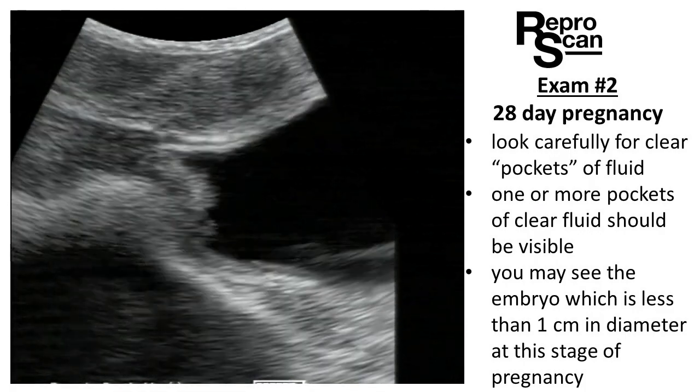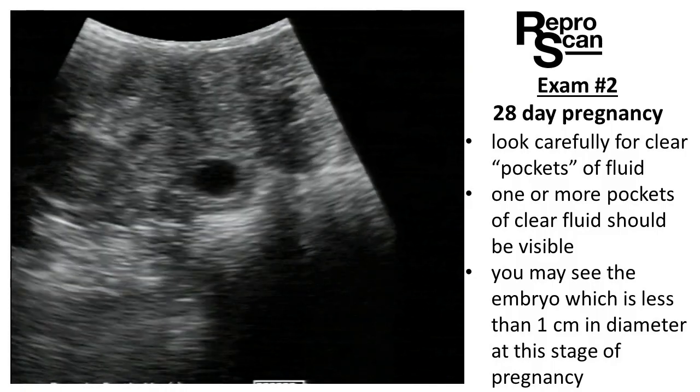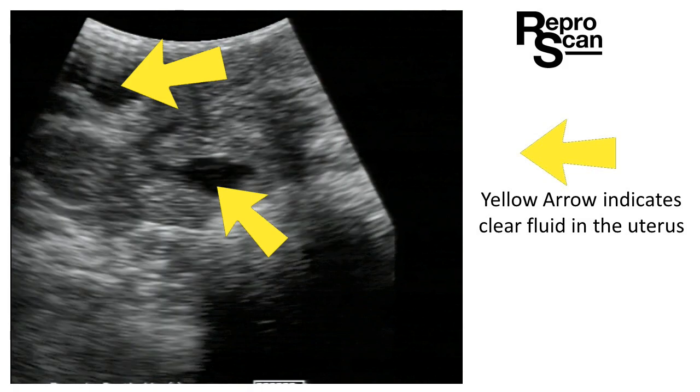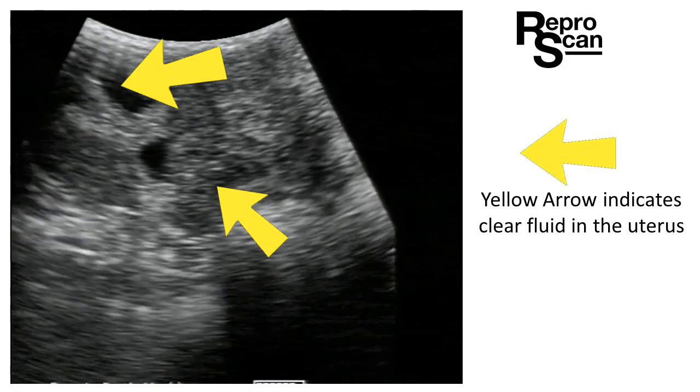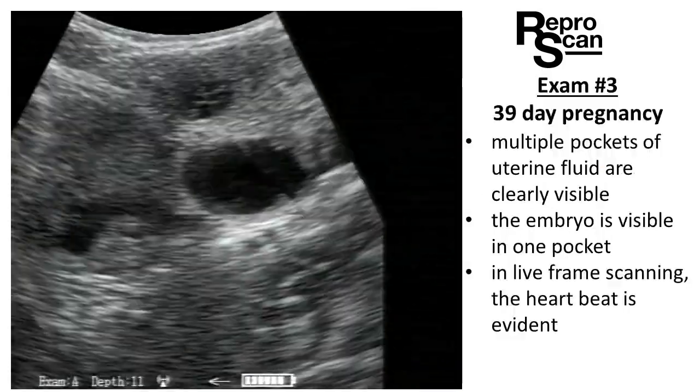On exam 2, another 28-day pregnancy looks open at first. With a careful exam, we see the clear pockets of fluid, indicated by the yellow arrows. We'll see multiple pockets of clear uterine fluid.